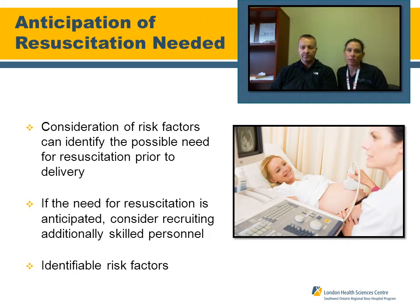Another important factor when considering neonatal assessment and treatment is the anticipation of the resuscitation need. As a good medic, we need to consider the risk factors that could identify a possible resuscitation before we walk into the delivery, or sometimes before we go and assess a neonate who's been newly delivered and returned home. If the need for resuscitation is anticipated, consider calling in another crew for assistance, as this could be quite a difficult call.